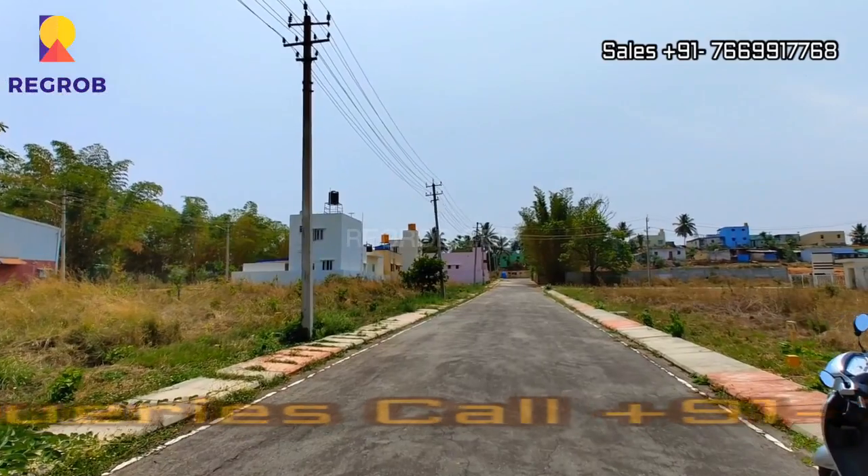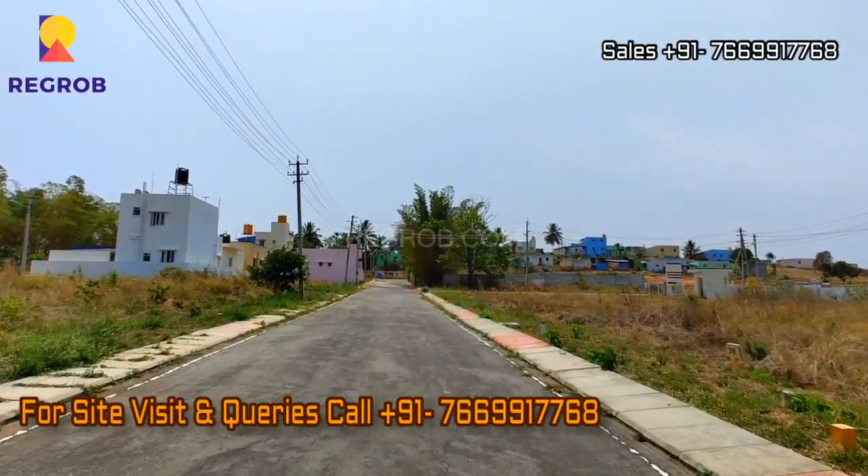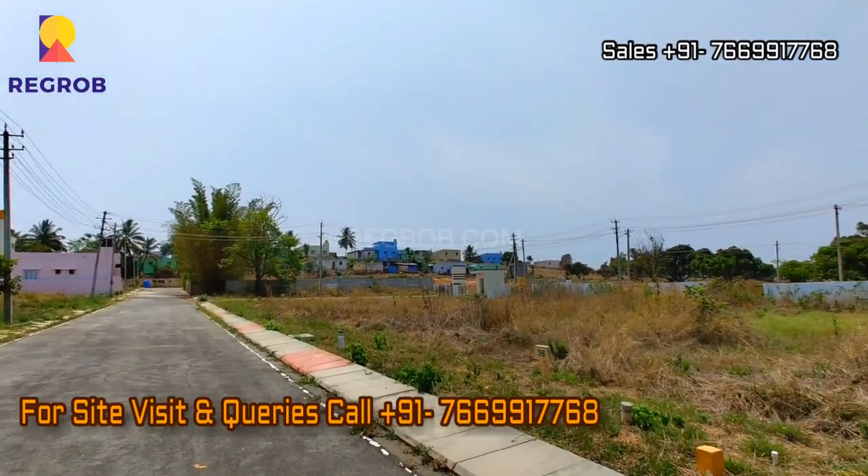So viewers, what are you waiting for? Book your residential plot now. For more details, please contact our sales team at the given number. Thank you.